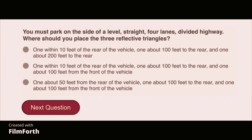You must park on the side of a level, straight 4-lane divided highway. Where should you place the 3 reflective triangles? One within 10 feet of the rear of the vehicle, one about 100 feet to the rear of the vehicle, and one about 200 feet to the rear.